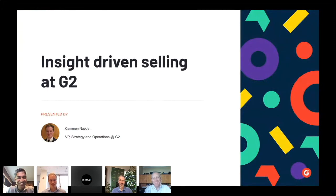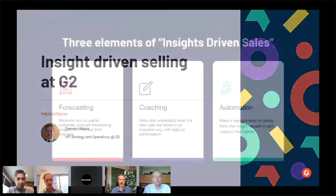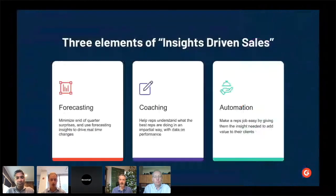I'm excited to talk to you all today. I'll share how we do insight-driven selling at G2, and I'll share it really across three themes. Sherrod, if you move to the next slide.